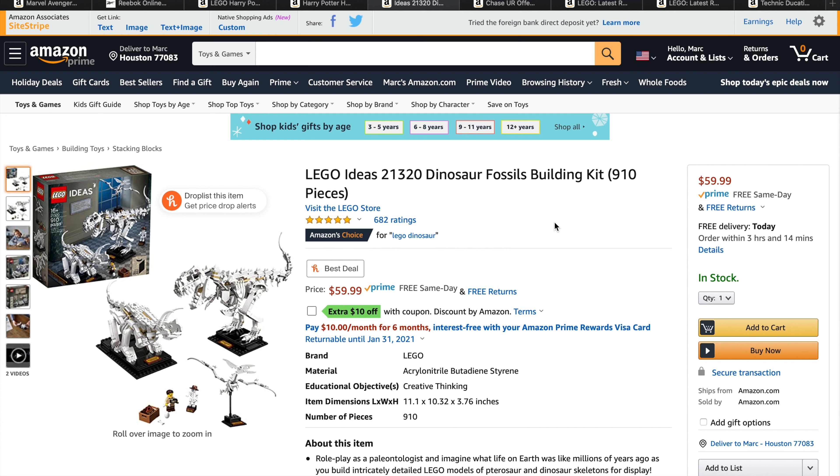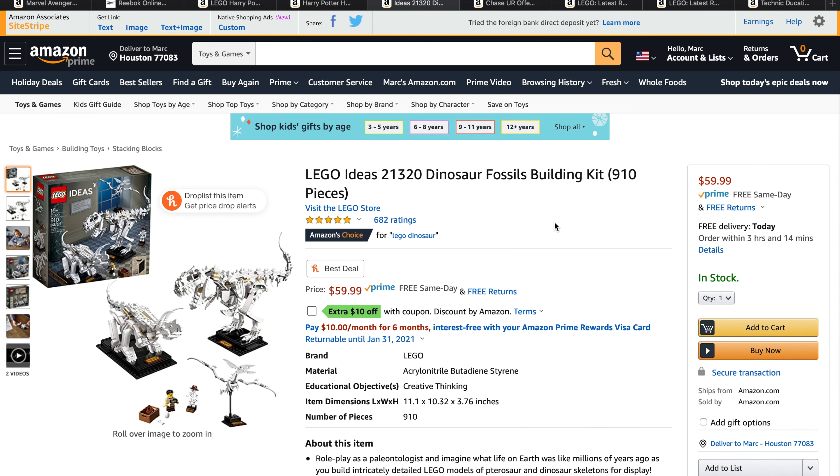Another great deal I found was from LEGO Ideas: the LEGO Ideas Dinosaur Fossils, set number 21320. Retail price is $59.99, but they actually have a $10 coupon — just click on that and you save yourself $10. Not a bad deal.